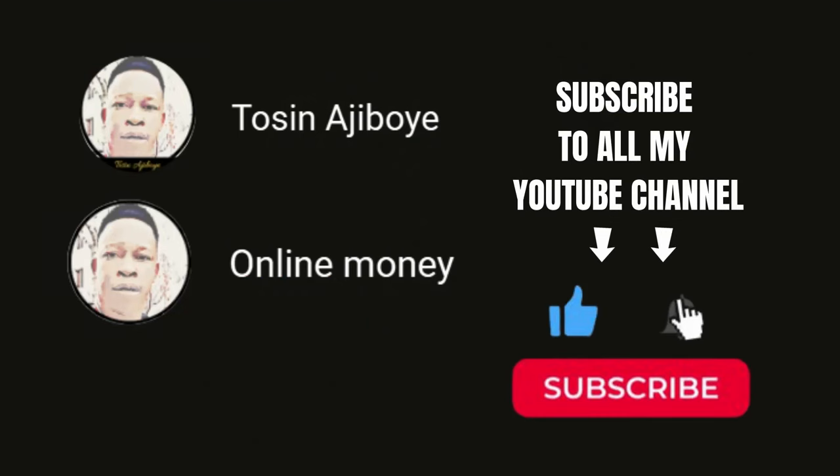If you haven't subscribed to this channel, make sure you do because I show you different methods and strategies to make money online. Turn on the notification bell so each time I create fresh videos like this you will get notified, and make sure you give this video a thumbs up because you're going to gain tons of value in this one.